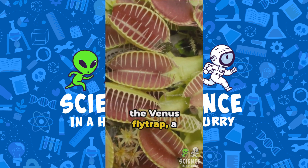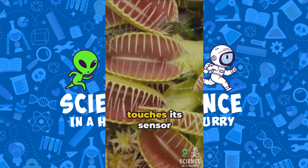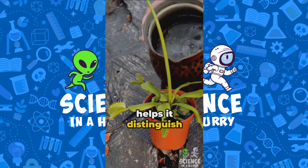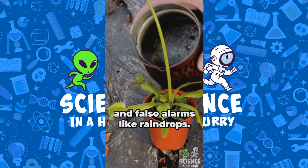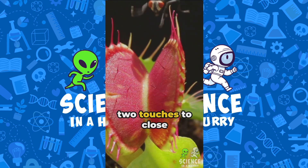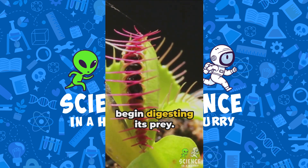Did you know that the Venus flytrap, a carnivorous plant, can count the number of times its prey touches its sensory hairs? This mechanism helps it distinguish between living prey and false alarms like raindrops. The plant requires two touches to close its trap and additional touches to begin digesting its prey.